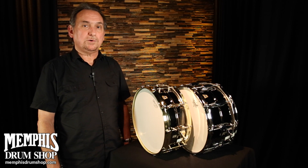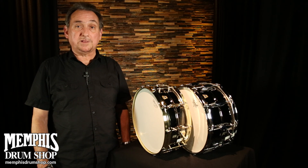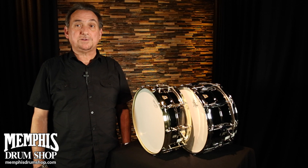We're the only company in the world that uses this kind of technique. You can find the Ludwig Black Beauty snare drum line, as well as a vast array of Ludwig snare drums, at MemphisDrumShop.com.